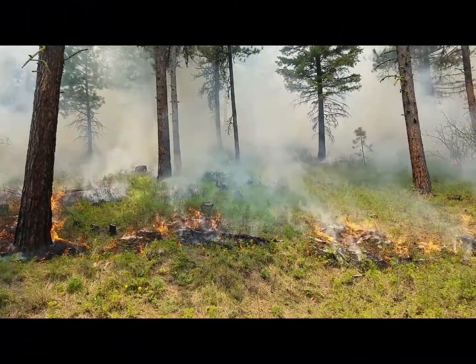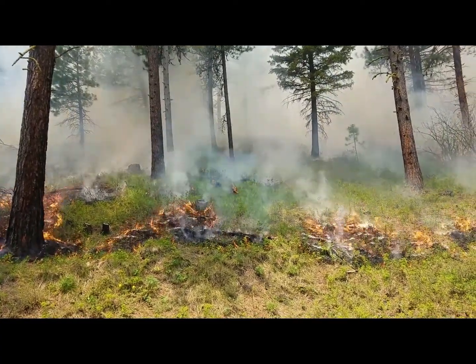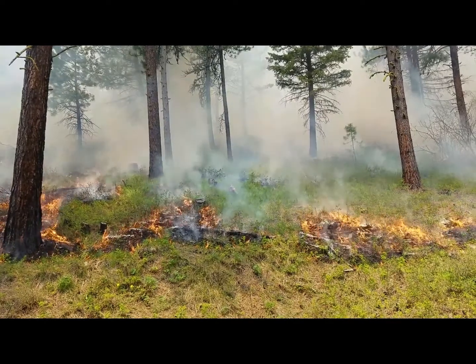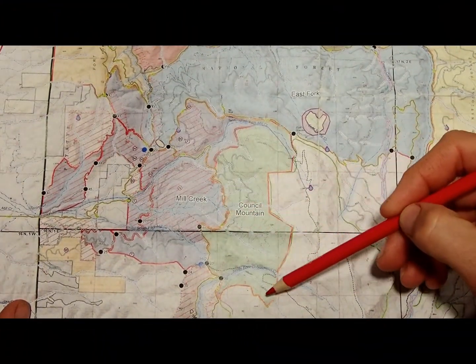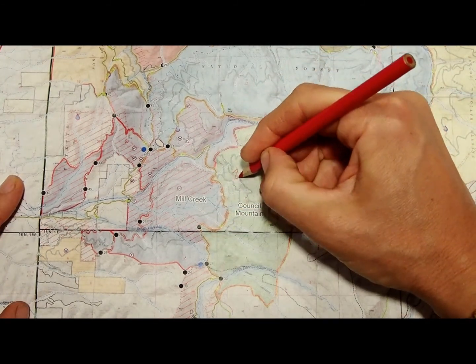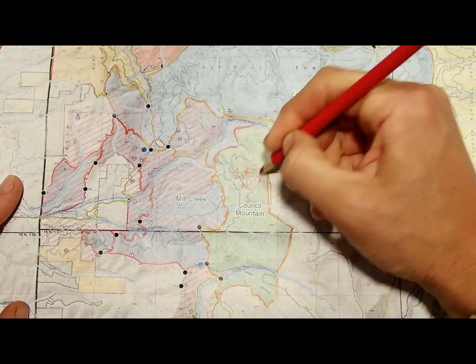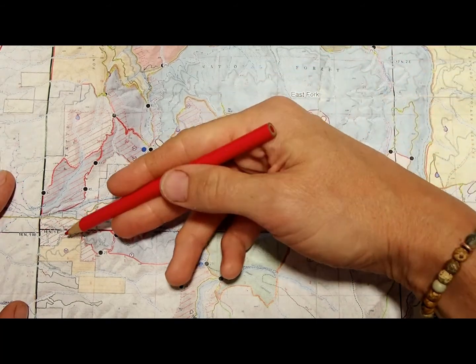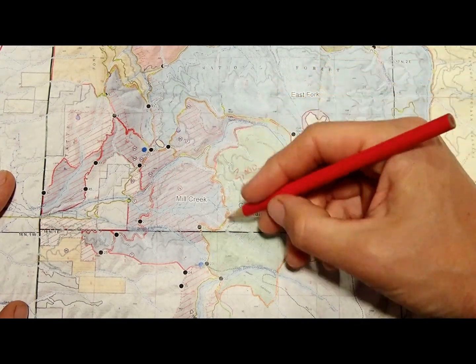Fire managers can use fire during cooler and wetter times of the year to reduce the amount of fuel available for wildfires. Here's how it's working in areas on the Payette National Forest: large areas of land are designated as management units. Using technology and experience, fire managers determine the areas with the greatest risk of being negatively impacted by wildfire, and they make a plan of how to reduce that risk.